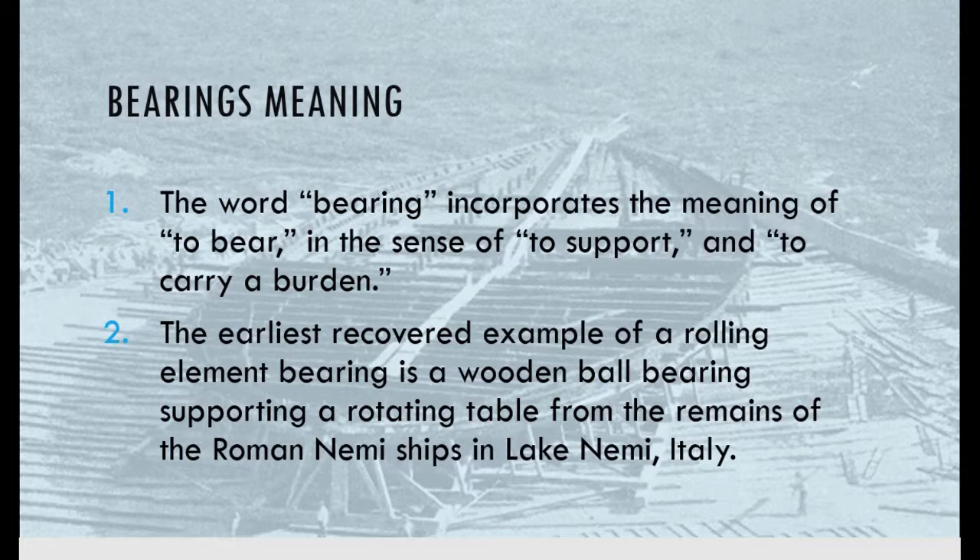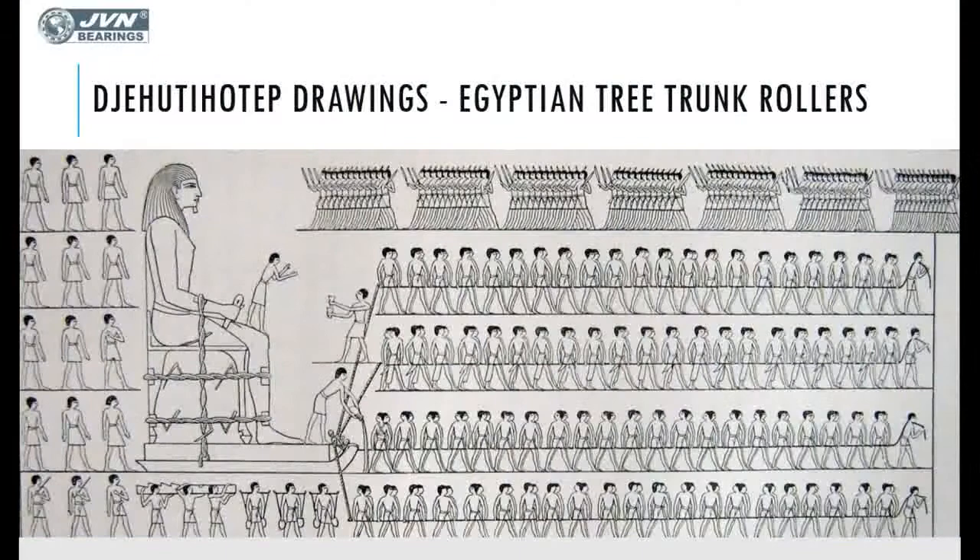The earliest recovered example of a rolling element bearing is a wooden ball bearing supporting a rotating table. It is assumed the rotating table was used in the Roman Nemi ships, perhaps for sharing Roman cuisine.